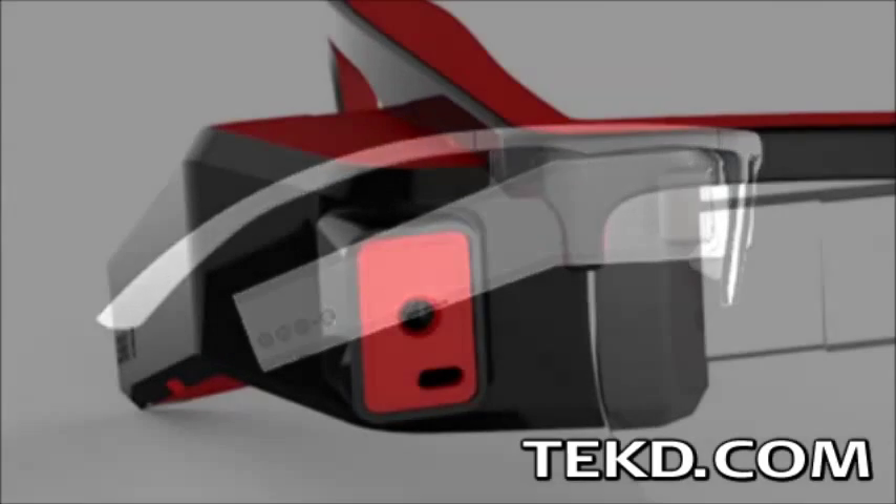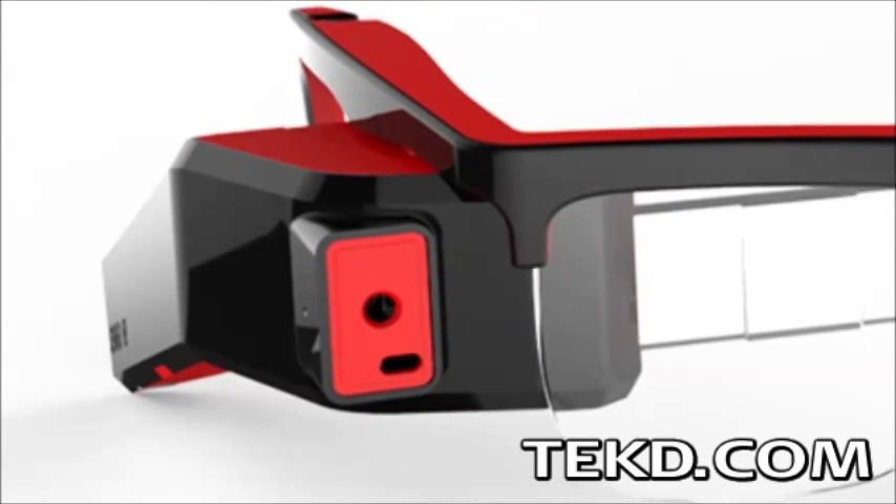The glasses use two flip view viewing angles that allow information at a glance or true augmented reality overlaying applications on the wearer's field of vision. Apart from its ability to run Android applications natively,